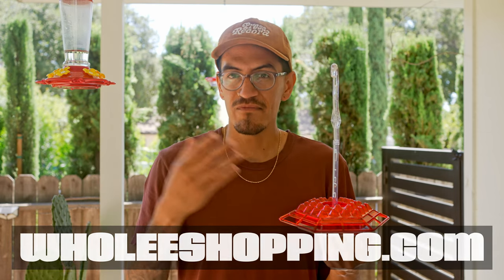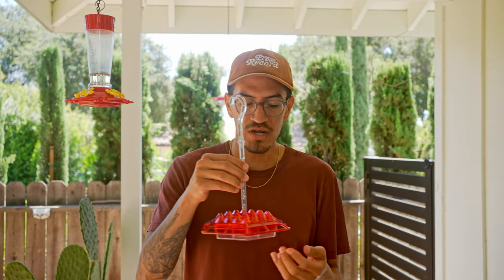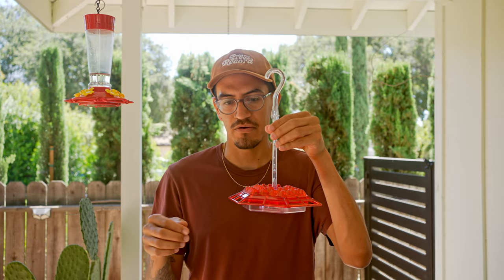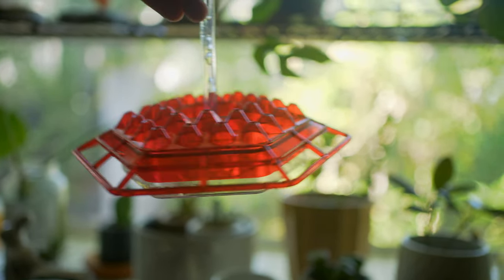I bought two of them for about $24 — they're $14 each. One immediately cracked as soon as I used it, and you can probably hear this sound. This actually ends up scaring the hummingbirds.